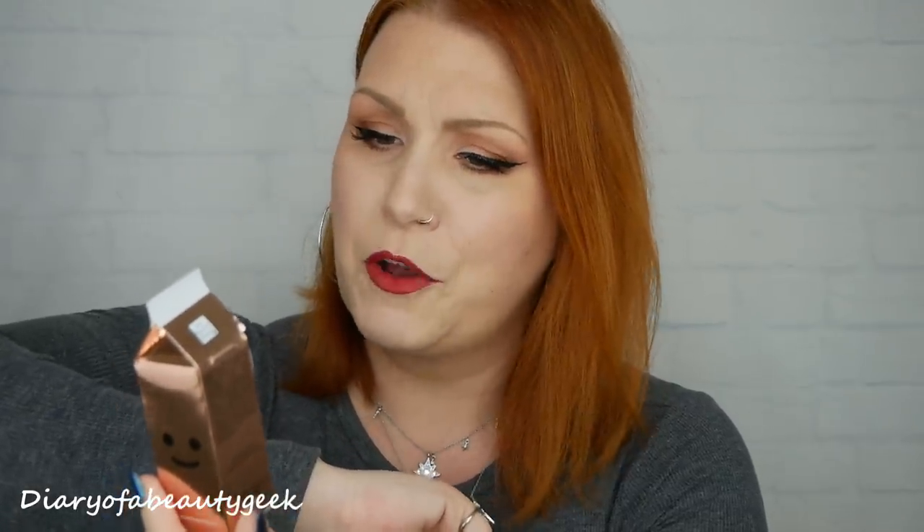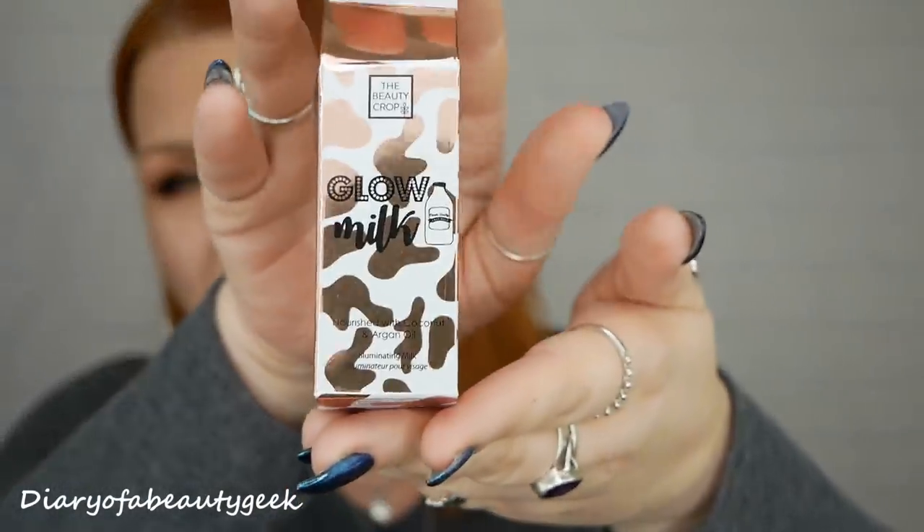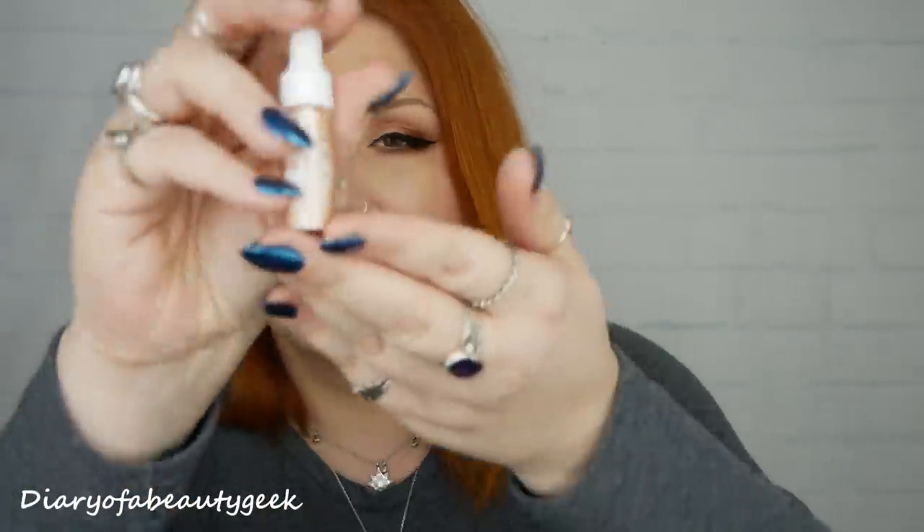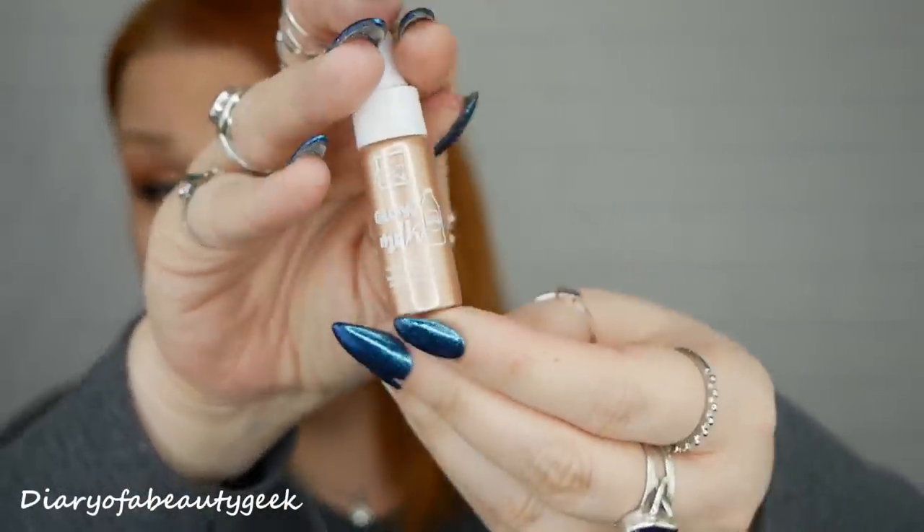Lastly we've got something that looks pretty cool — this is by The Beauty Crop and it's Glow Milk, nourished with coconut and argan oil, an illuminating milk. That packaging is so cute! It's got a big list: 100% cruelty-free, no mineral oils, no sulphates, no parabens, vegan, hypoallergenic, nourished with coconut and argan oil. We've got 5ml here so it's a little sample. That's what it looks like — it's an illuminator and it's really really pretty.